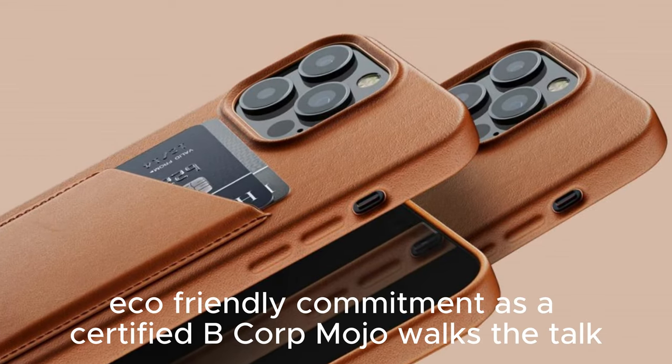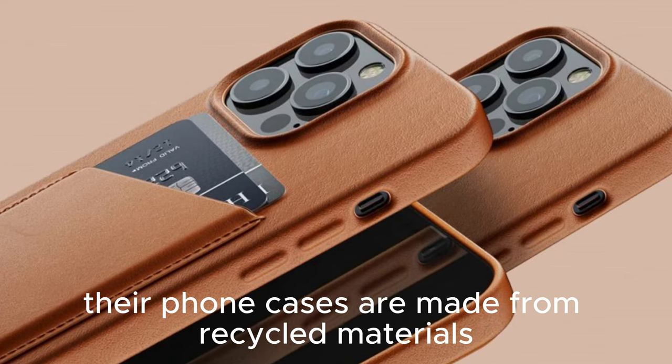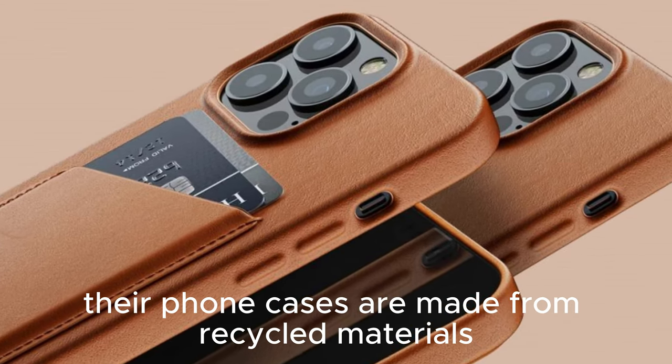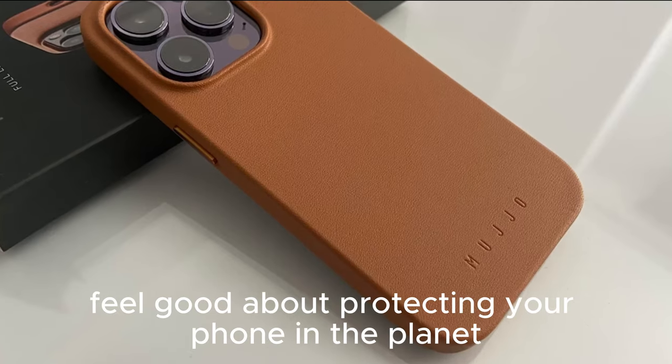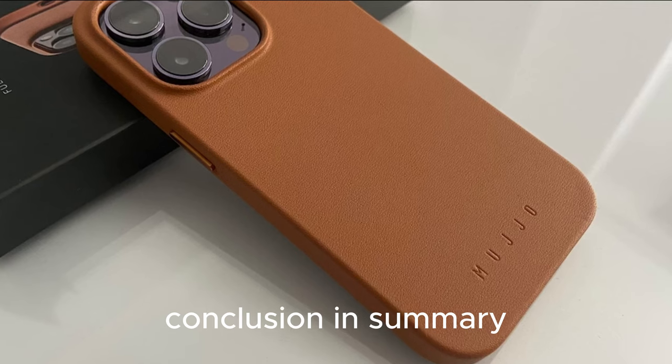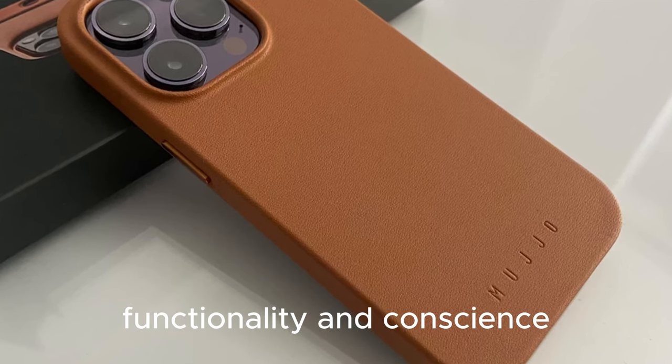Eco-friendly commitment: as a certified B Corp., Mujo walks the talk. Their phone cases are made from recycled materials, reflecting their dedication to sustainability. Feel good about protecting your phone and the planet. The Mujo Leather Wallet Case combines style, functionality, and conscience.